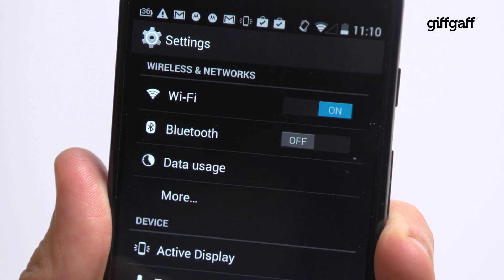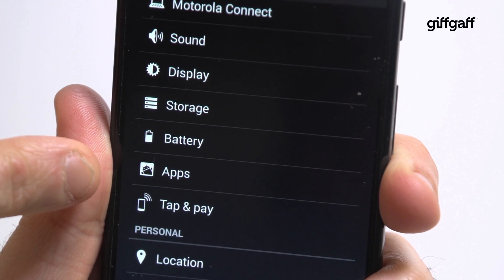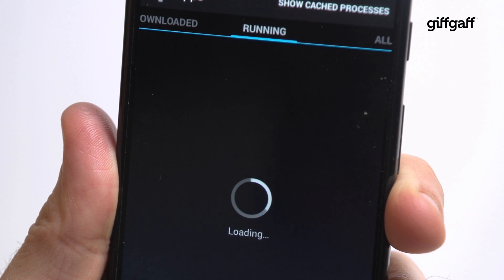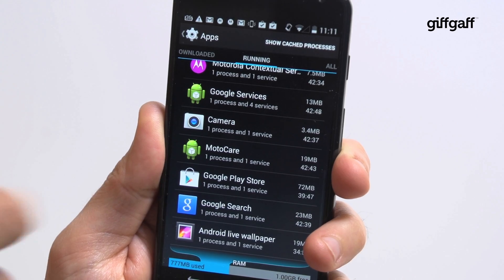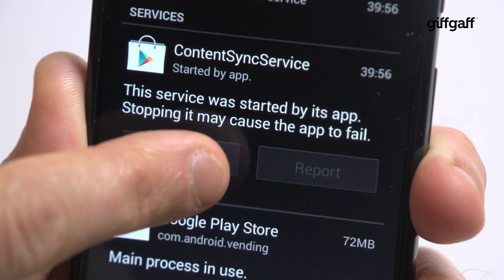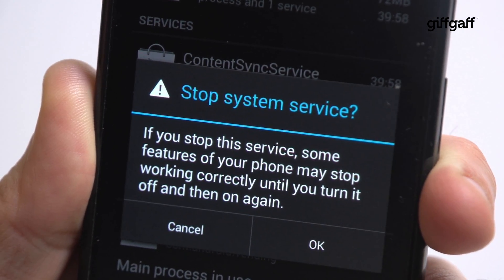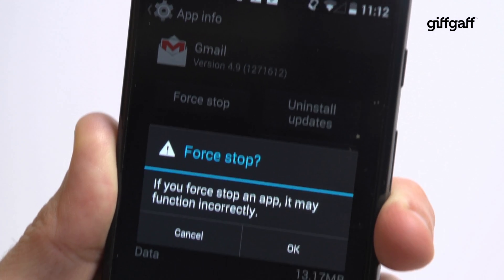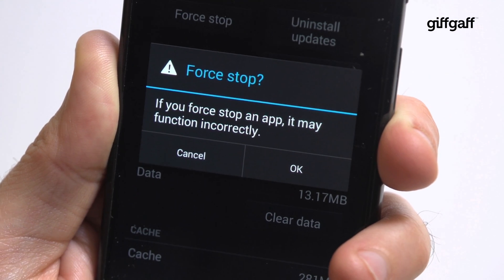On your Android phone, go to your settings and then scroll to the apps section. Flick to the running tab and you'll see exactly what's hogging your memory right now. Just tap any apps that you don't need running and hit the stop button and then OK. However, bear in mind that the likes of your email app will stop notifying you of new messages if you shut them down properly.